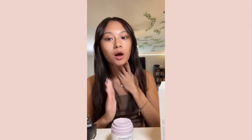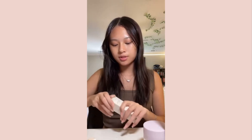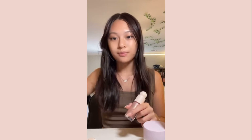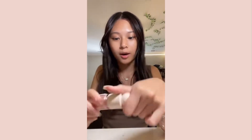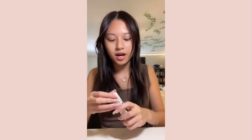Moving on - I got the Rare Beauty Liquid Highlighter in the shade Enchant. When I tried it out it's so glittery - I didn't know it was so glittery. My Rare Beauty powder highlight is broken so I'm really excited to try this. Look at this really pretty shade - I'm so happy I got this. I'm trying to move fast because I got so much stuff.